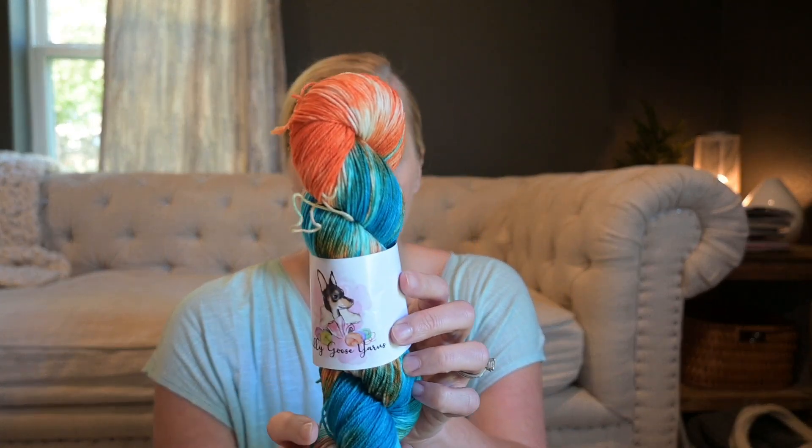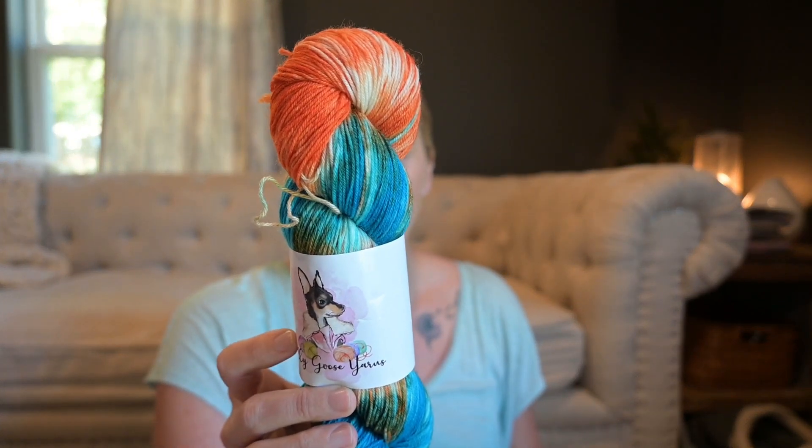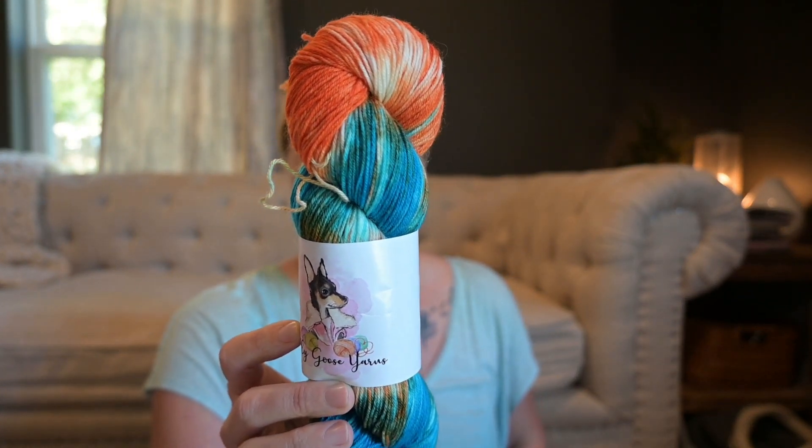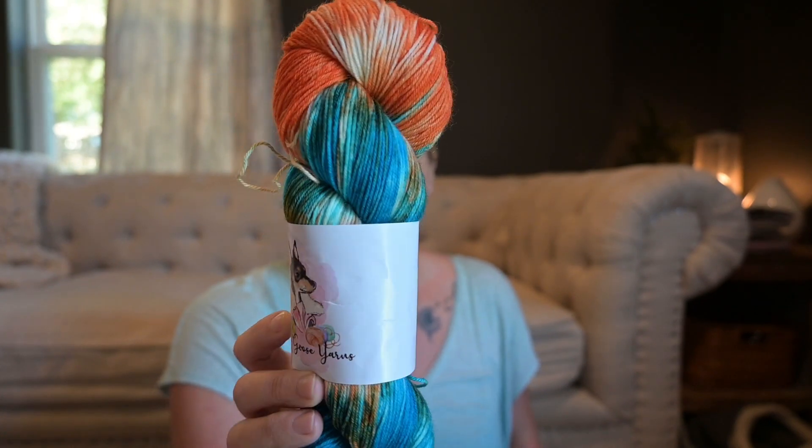Silly Goose Yarns — the color is Syracuse, plump fingering, 75% merino, 25% nylon, 463 yards, 100 grams, hand wash cold, lay flat to dry.